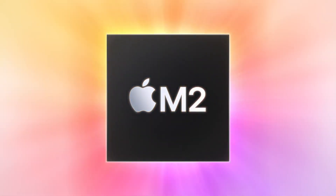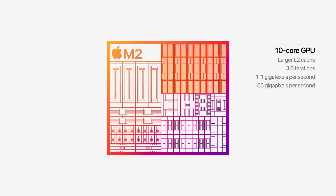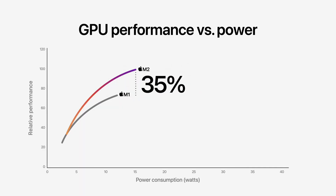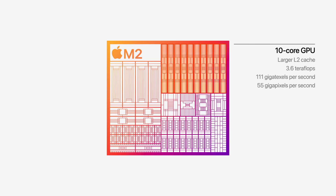M2 Apple Silicon chip का second generation है. इसमें 8-Core CPU के साथ 8-Core GPU या 10-Core GPU का option मिलेगा. M1 से CPU performance लगभग 18% faster है, और GPU 35% faster है — क्योंकि M1 में 7-Core या 8-Core GPU था, जबकि M2 में 8-Core और 10-Core GPU का option है. 10-Core GPU लेने पर higher performance मिलेगा.